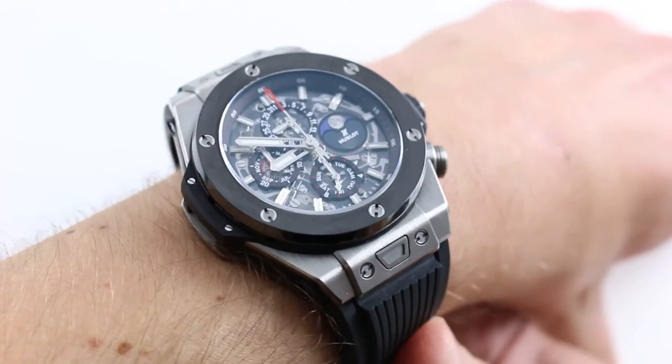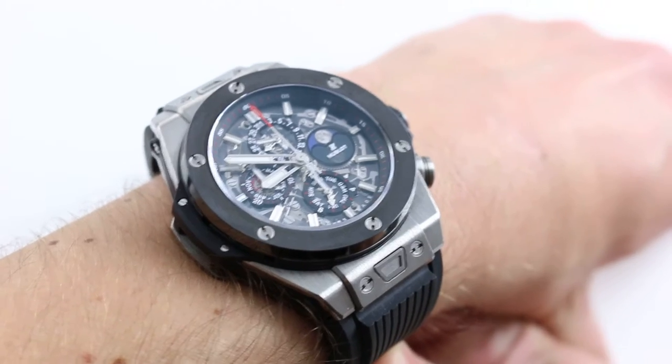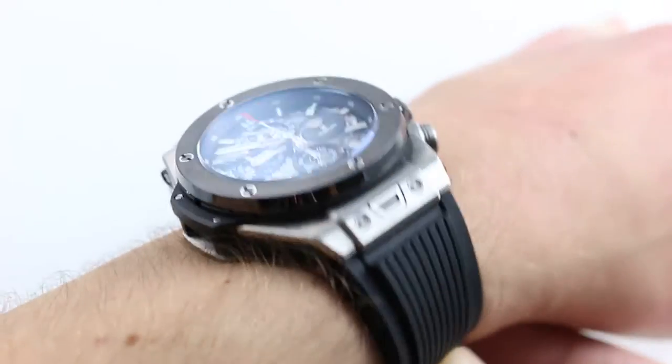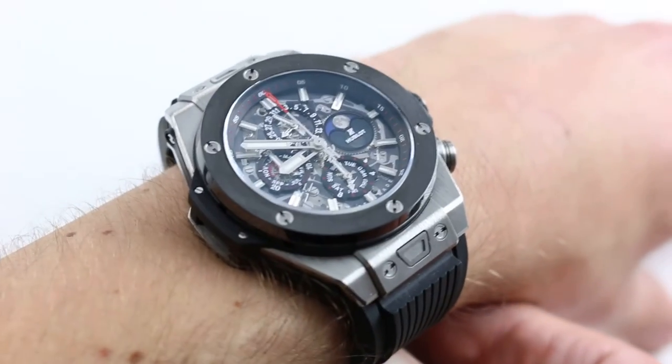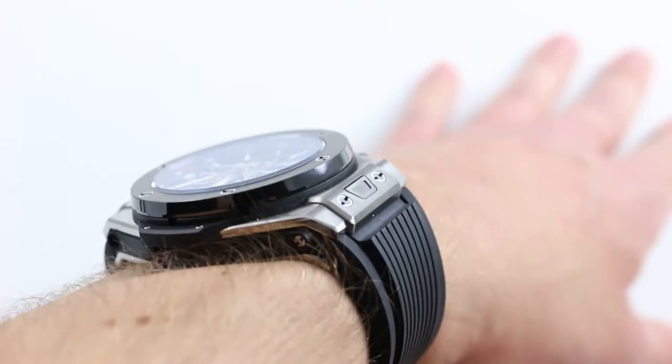Hi, I'm Tim. Welcome to Govberg, and thanks for logging on. Today, we're looking at the Hublot Big Bang Chrono Perpetual Calendar. You can see this 2015 10th anniversary special on our website, govbergwatches.com. And if you enjoy these videos, please subscribe to our app, Govberg On Time, for the latest news, views, and reviews of luxury watches.